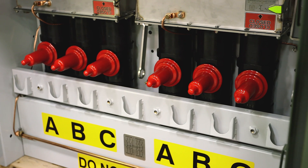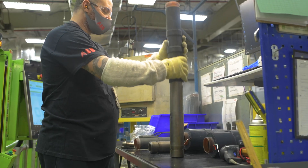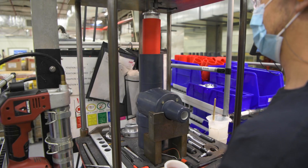This capital investment demonstrates ABB's commitment and readiness to support its utility customers in the cost-effective and reliable delivery of electricity to millions of Americans and businesses.